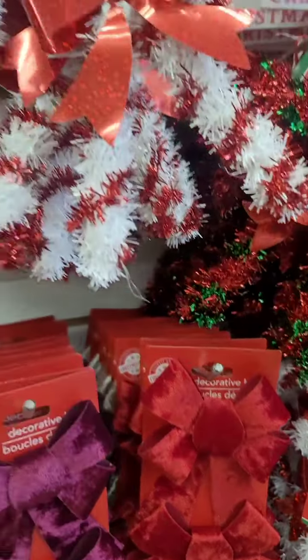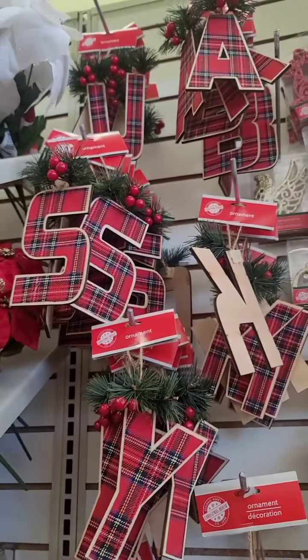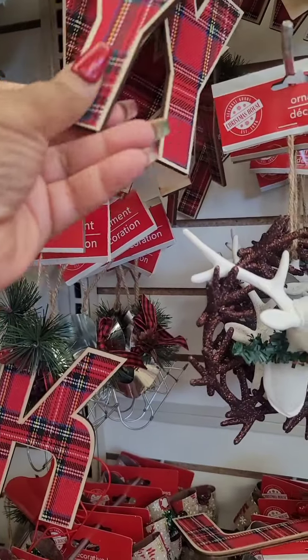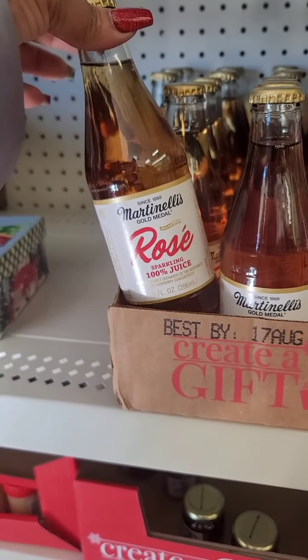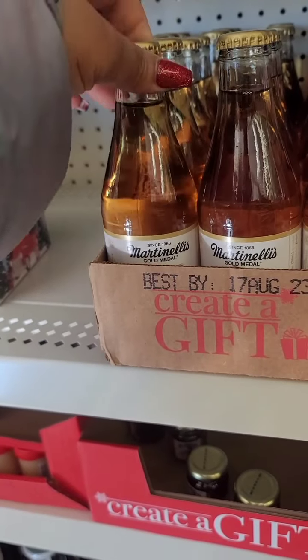They finally got in the plaid ornaments at this location. They're really a nice size and well-made — it actually looks like wood, really nice. They also put out the rosé, the Martinelli's rosé, which is really good.